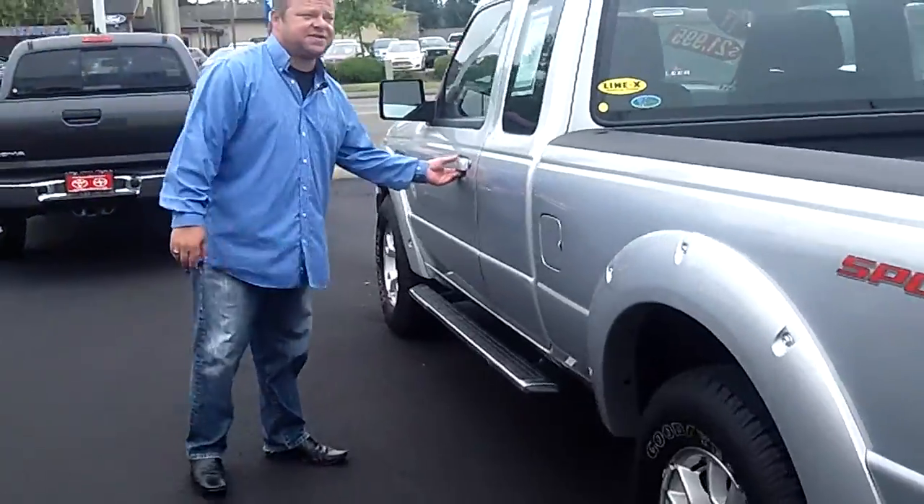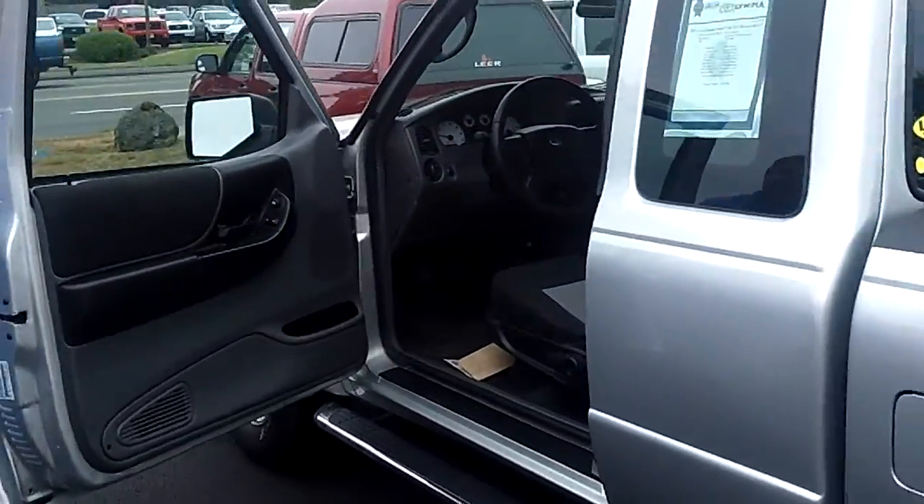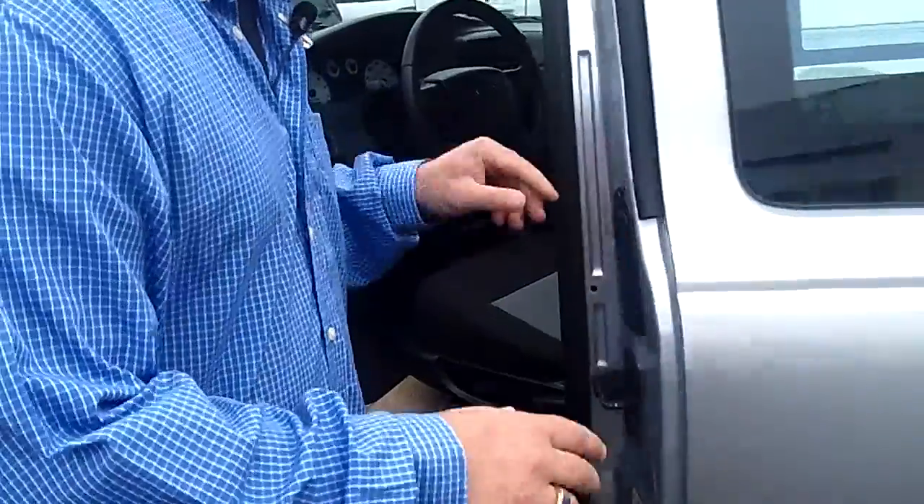Super clean — no scratches, no dents, no dings on the exterior. Let me show you another feature right here. Look at that — you've even got little cargo seats in the back.